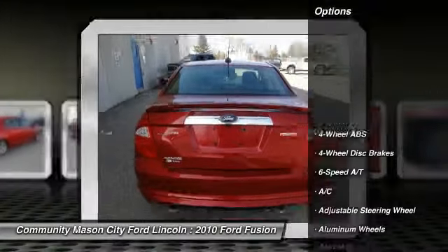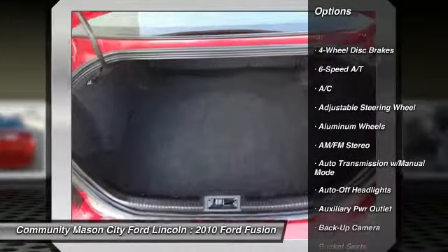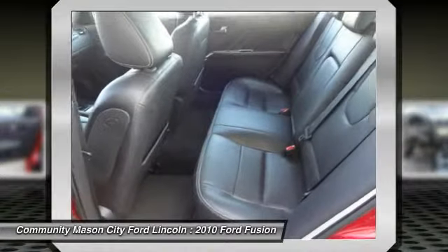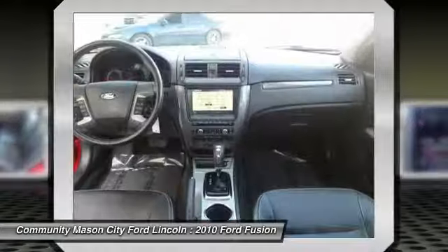Here are some of this vehicle's great options: power sunroof, power passenger seat, navigation system, four-wheel ABS, air conditioning, power steering, driver airbag, adjustable steering wheel, driver lumbar, and four-wheel disc brakes.